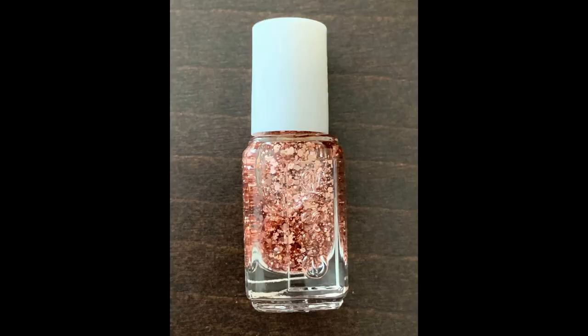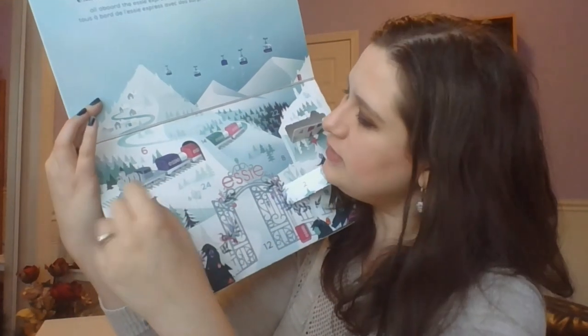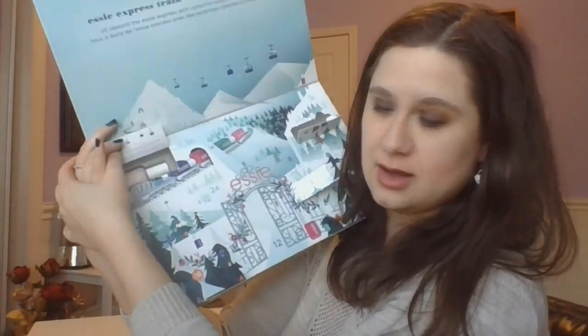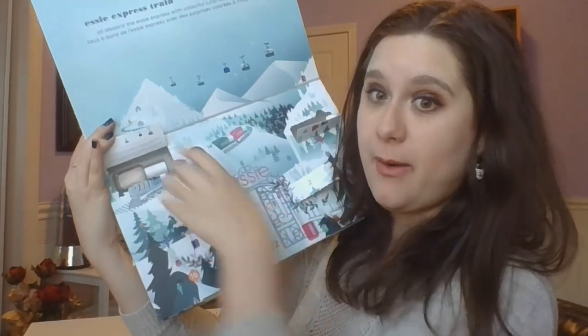This was our second day, day number two slash four depending on how we're counting it. Let's open it up and see what we've got. Okay, we have a full size nail polish. This one is in Ballet Slippers — a very probably sheer kind of color, very very light pink. Very nice. I am excited. I have not tried this one before. So this was day number three slash six.